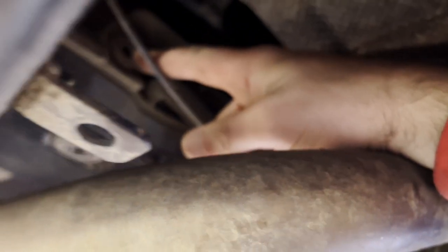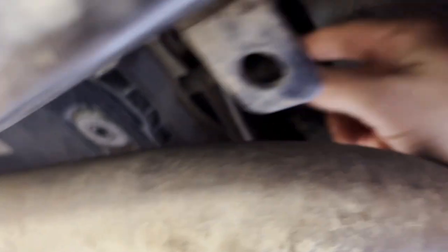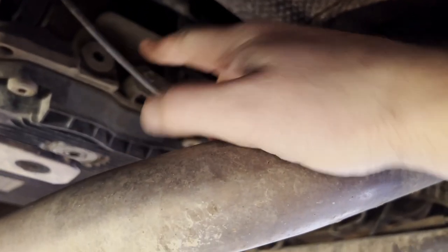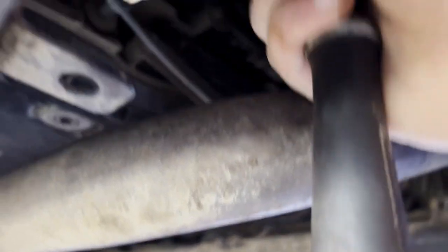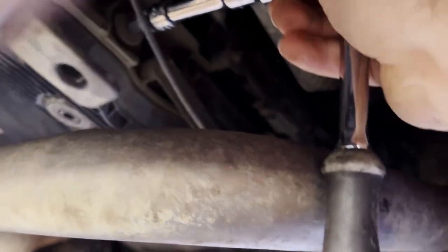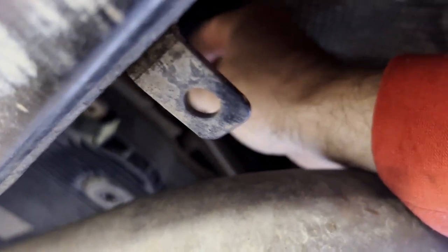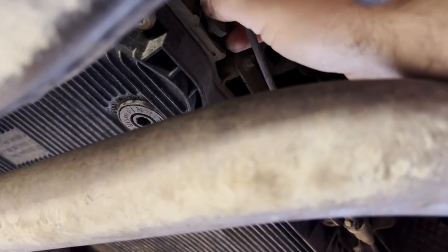Now under the car, the first thing we're going to do is remove the filler bung, because you don't want to drain all your oil and not be able to fill it back up. It should just be an 8mm hex. Now that's cracked off — you can see how much that point almost drops — it's going to be at a higher level.